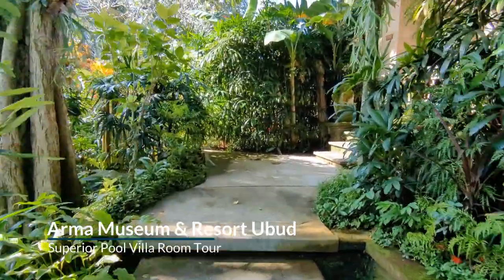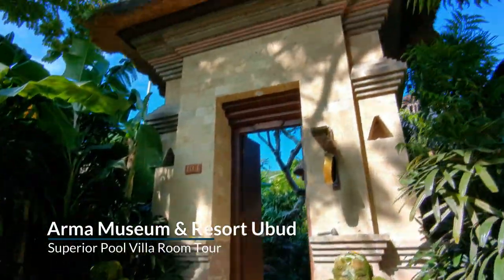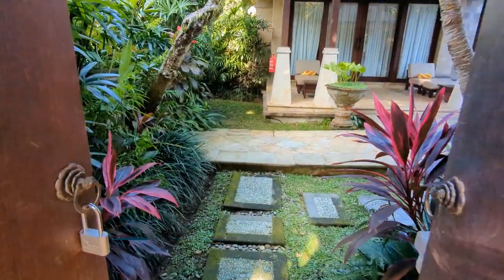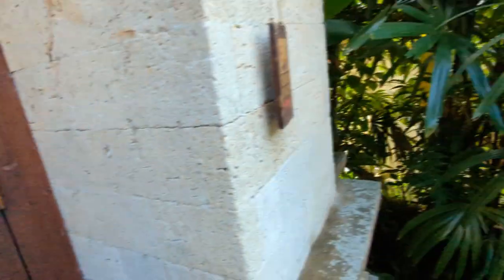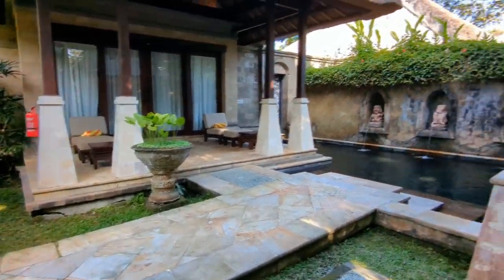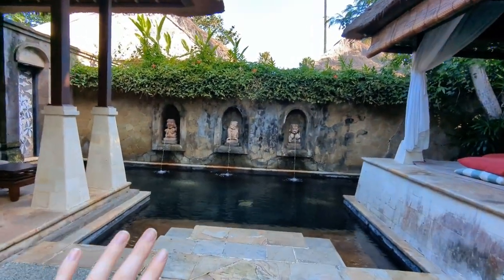Oh my gosh, I just got to my villa in Bali and I have to show you because it is insane. This is the entrance to my villa — you walk up here, it's insane. I've got lockable doors so I can close the doors behind me.